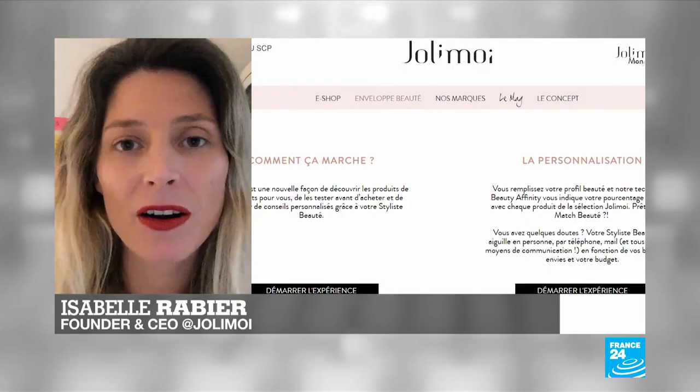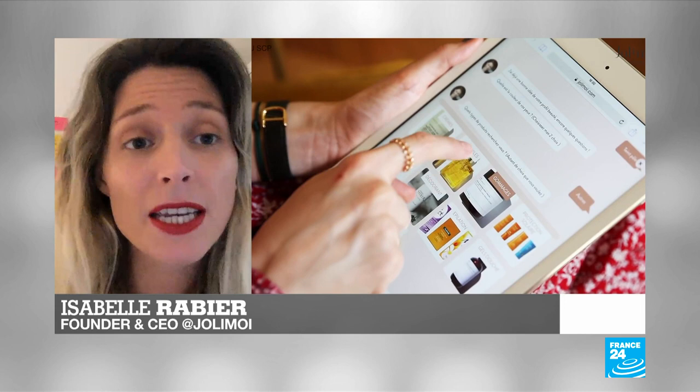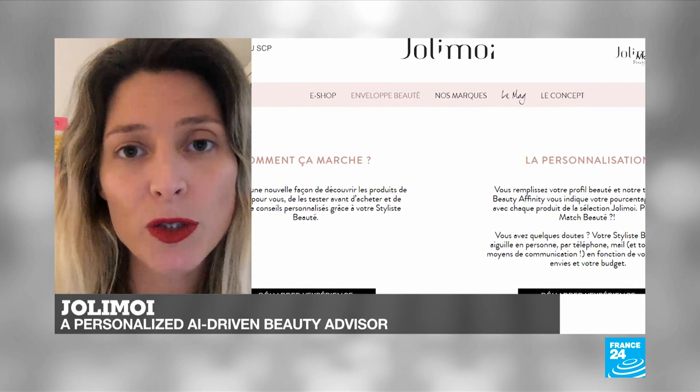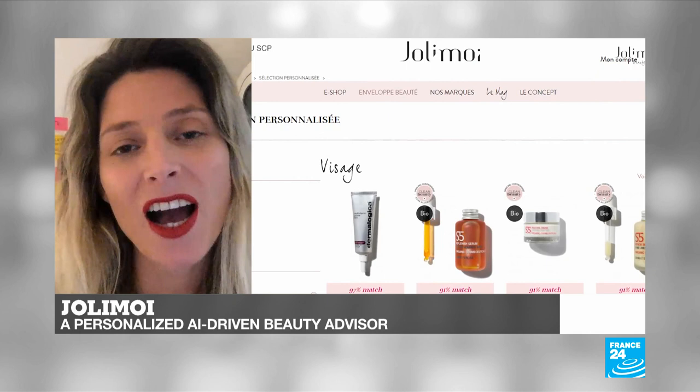So tell us more about how you developed the algorithms. What kind of information are you collecting? We developed our own algorithm in-house with our tech team and our CTO, Mathilde Lemay. These algorithms are based on customer needs such as skin type, skin tone, what they are looking for, their main concerns, and what they seek in their products and formulas. Based on that, we match customer needs with our catalog of products and score a beauty match, ensuring consumers have a personalized, truly tailor-made beauty routine.